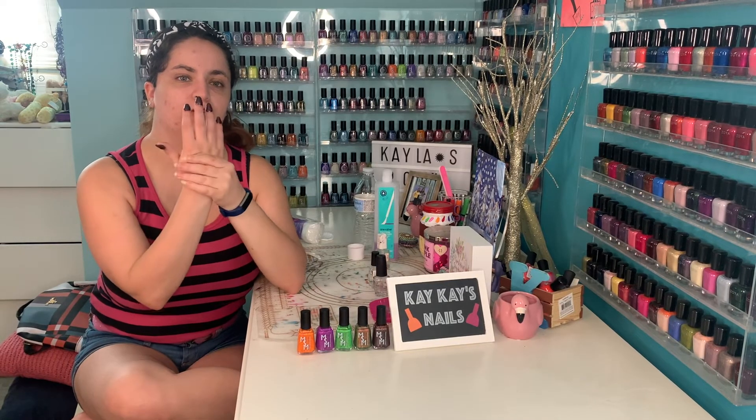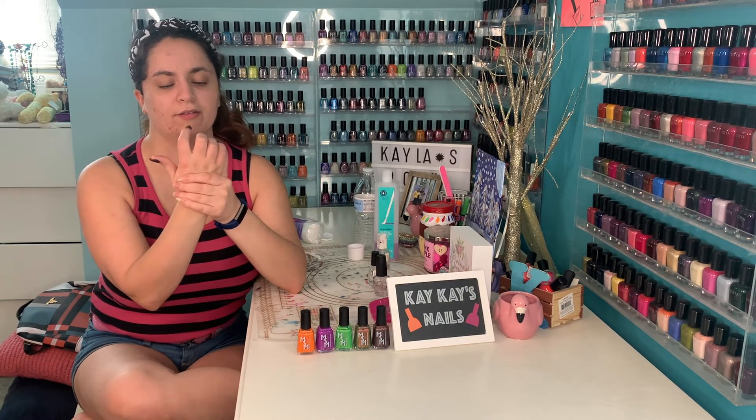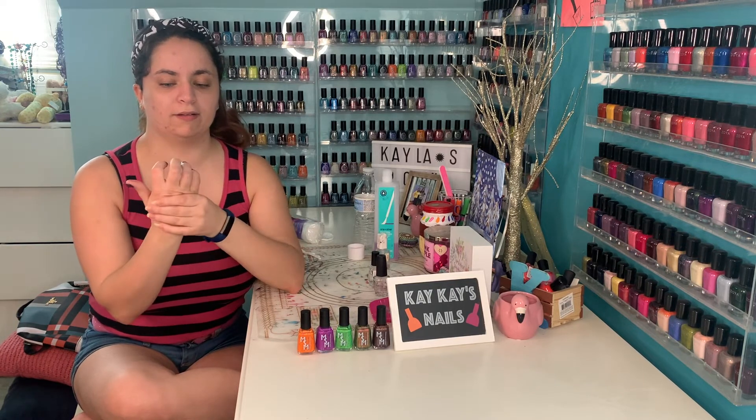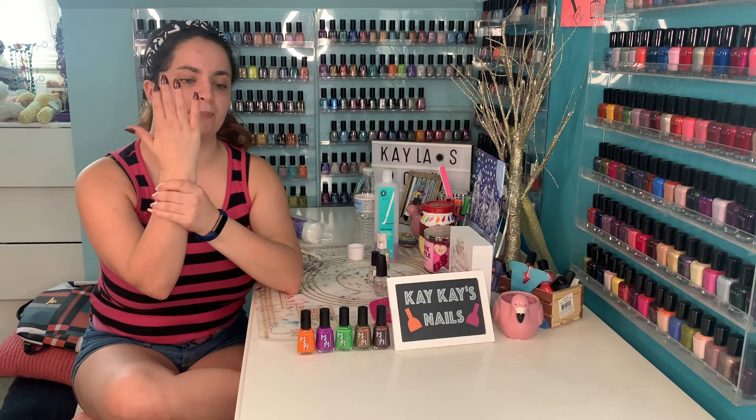I did this bonus polish in three coats. I like how interesting this oxblood is with the flakies, the shimmer, and the glitters. It's really deep and sexy — perfect for the fall.